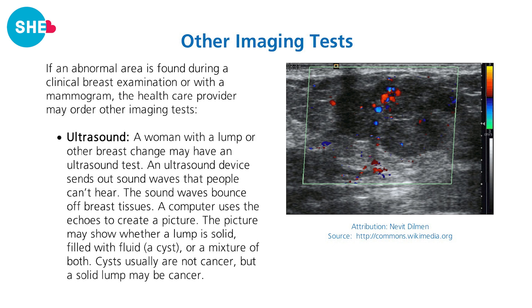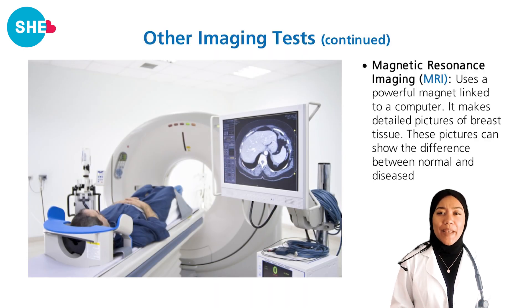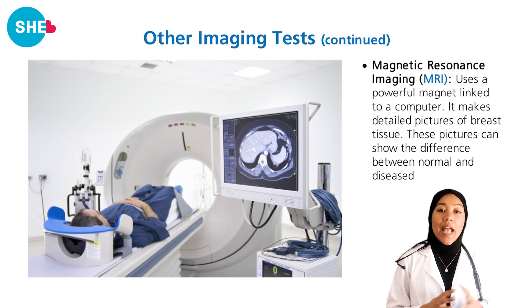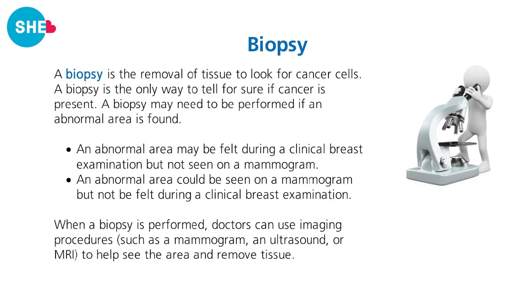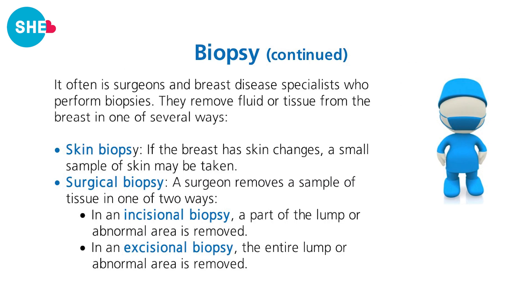Your healthcare provider may also order an ultrasound or MRI. An ultrasound can detect the difference between a fluid-filled cyst and a lump. An MRI takes more detailed pictures of breast tissue to distinguish between healthy and diseased tissue. The only way to know for sure if cancer is present is through a biopsy — a removal of tissue to check for cancer, often done by a surgeon using a needle. The tissue is then sent to a pathologist who examines it for cancer cells and identifies the type of cancer.